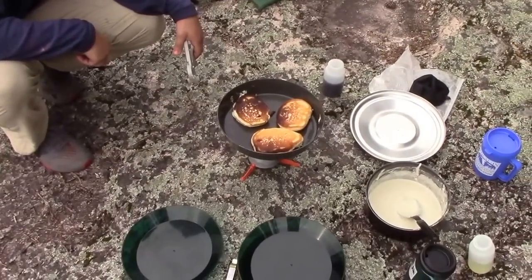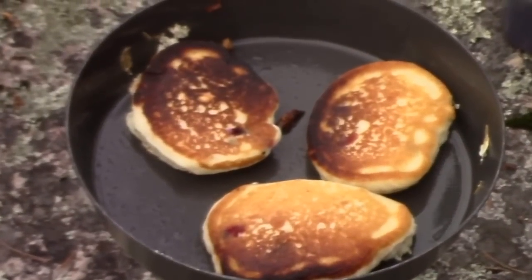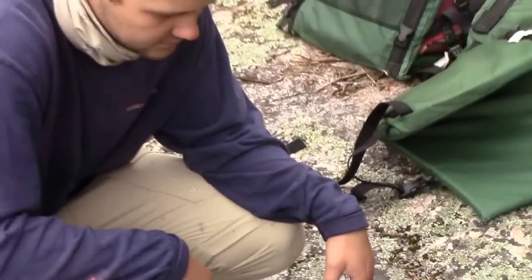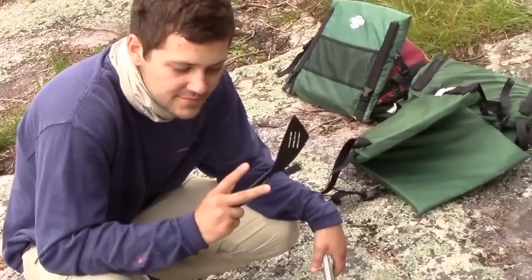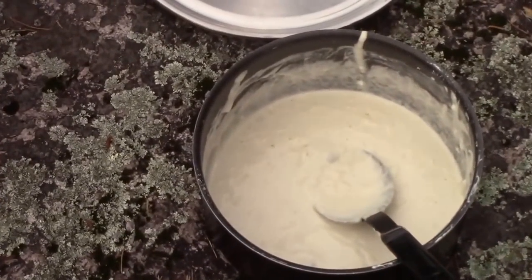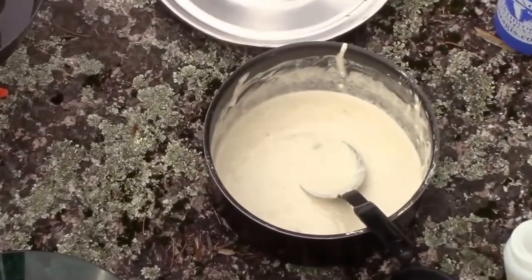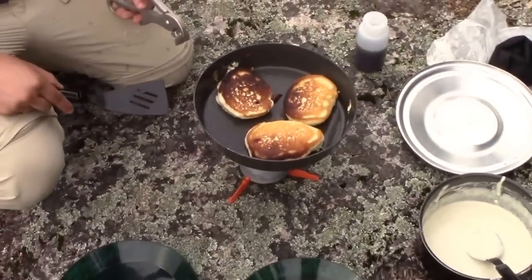Making blueberry pancakes on the morning of day two on Slim Lake. We have Chef Brian over here making the pancakes, doing a good job. I'm the scooper — I just pour the batter in, he does the flipping. We picked a bunch of fresh blueberries, put them in the batter, and we're going to see how they turn out.